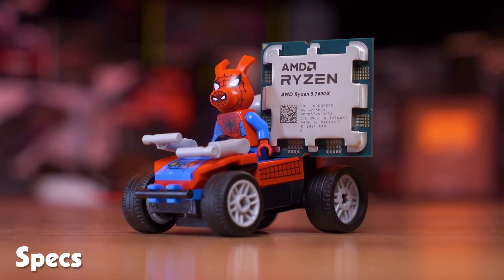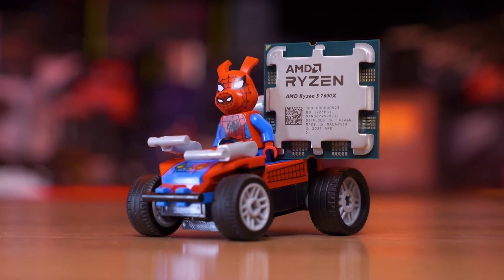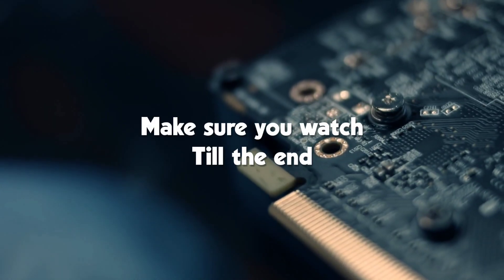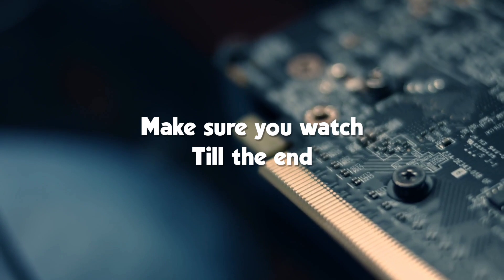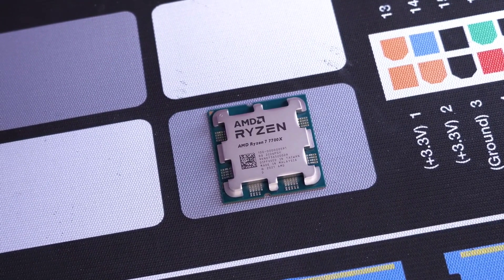The review will cover specs, price, and competition, plus we'll include the gaming benchmarks for the most processor-heavy games on the market. Make sure you watch till the end so that you don't miss out on any of the information about the Ryzen 5 7600 non-X CPU. Who knows, it may just be the CPU that you've been searching for.